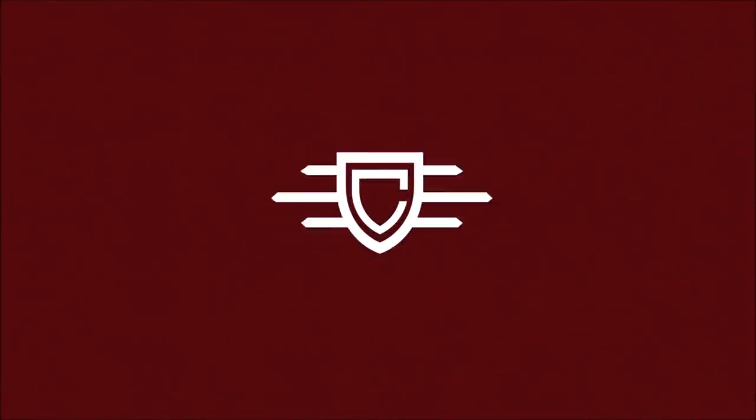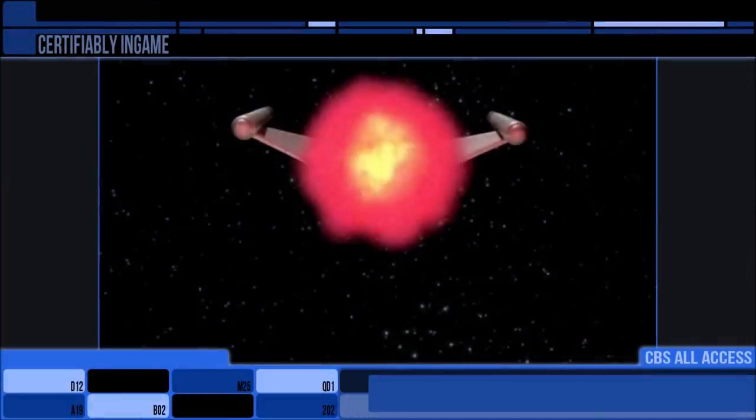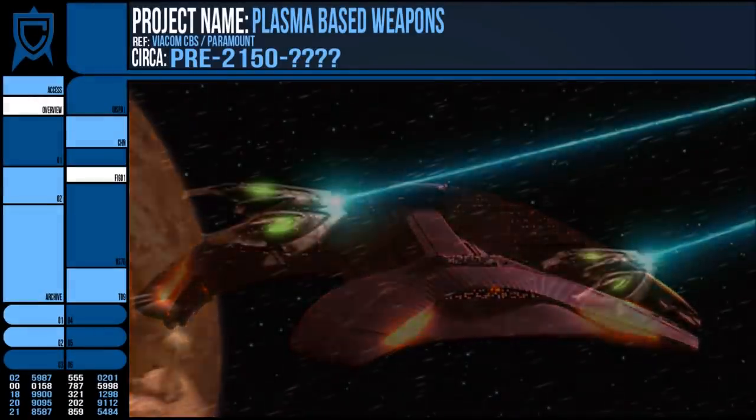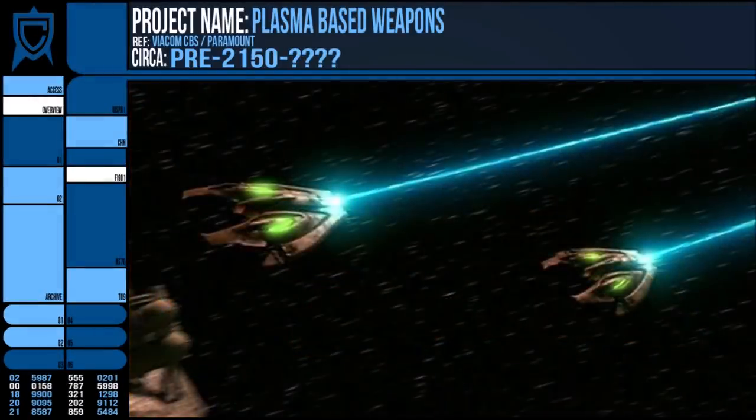After looking into the two common types of Starfleet torpedo, I thought I should probably mention the plasma devices favoured by the Romulans, Ferengi, and several others, although even these species do not use exclusively plasma-based torpedoes.